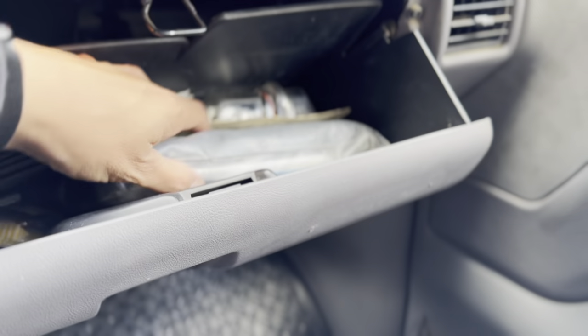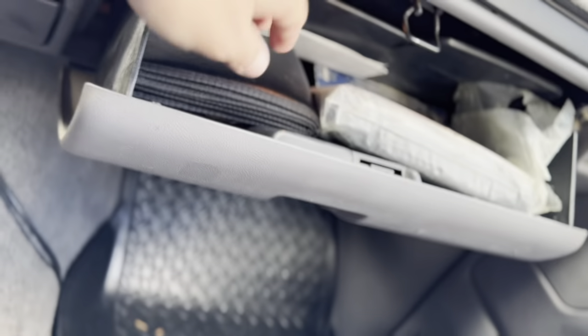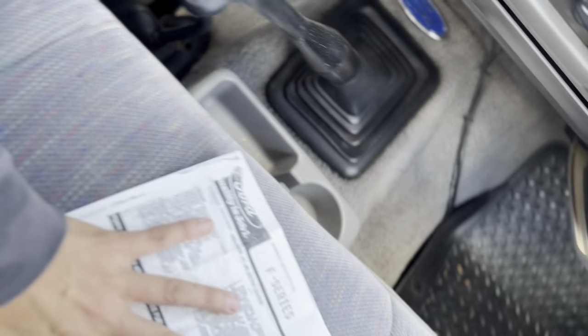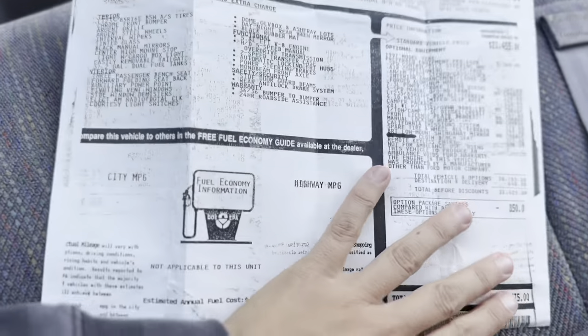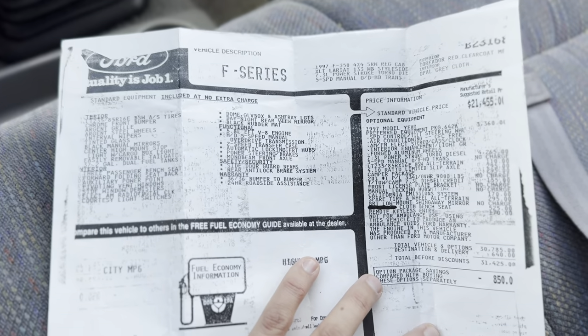In here we've got, like I said, the original owner's manual. I'm not going to pull it all out, but all the original paperwork and everything that goes with this truck — that came with it when it was brand new. Don't have the original copy of the window sticker, but this is in here — it is the original window sticker for the truck with all the options it came with, what it is, the VIN, everything. All the original stuff, which is pretty darn cool.